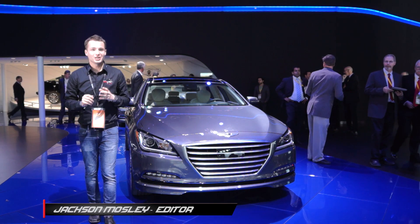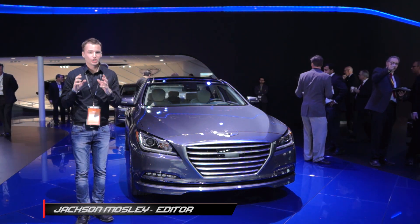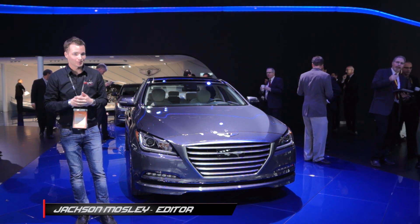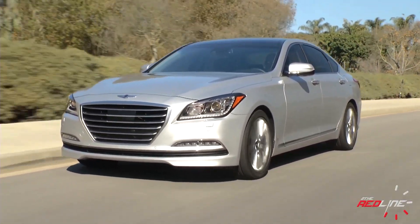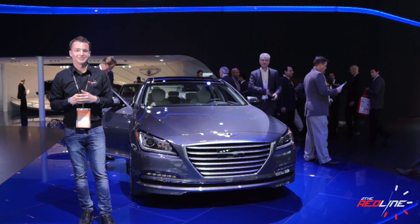It was 2008 when Hyundai shocked us with its first premium luxury sedan, the Genesis. It was chock-full of many Hyundai firsts for the US: a true rear-wheel-drive architecture, available V8 power, and luxury features never before seen on the value brand's track record. That was then, and apparently, according to Hyundai, this is next.